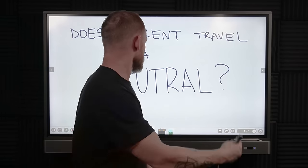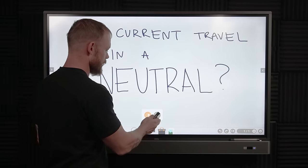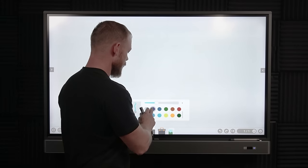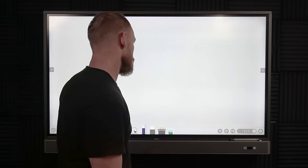The reason for this video is that there are people out there in certain environments having conversations saying current never actually travels in a neutral. And it's like, well, yeah, it does. Or sometimes it does. So let's break into that a little bit and see what we're talking about.